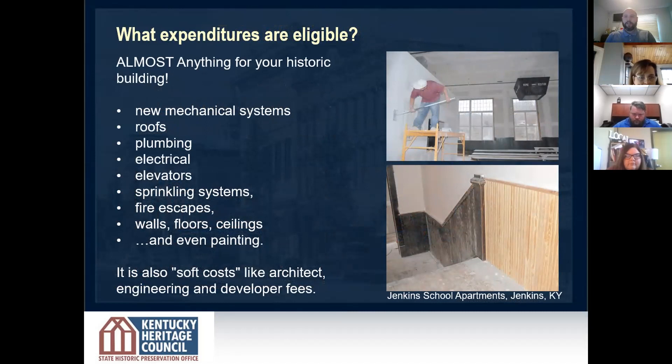What are eligible expenses? We like to say almost anything. Largely any improvement to a building is an eligible expense, not just things that improve the historic character. Other things such as architect fees, accounting fees, developer fees, and engineering are also eligible expenses. When you add all this up, it's easy to meet the substantial investment requirements and do a project that rehabilitates the building for current use without necessarily breaking the bank.